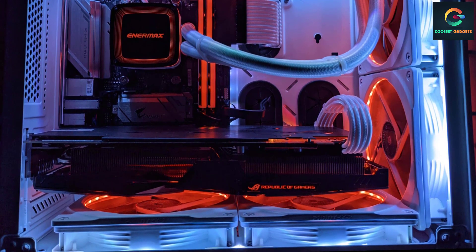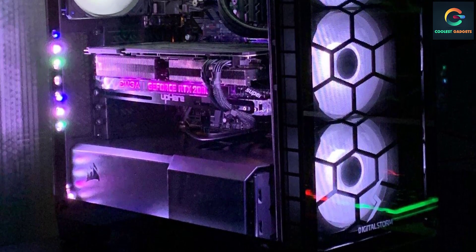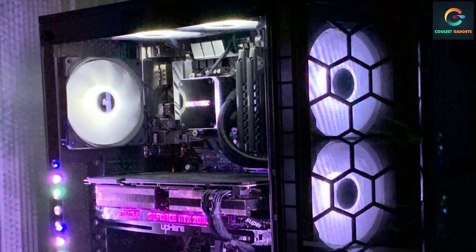You do not need to be concerned about the Enermax Aqua Fusion 120's noise levels either, because with just one fan running during use, it is expected to produce less than 17 decibels of noise.